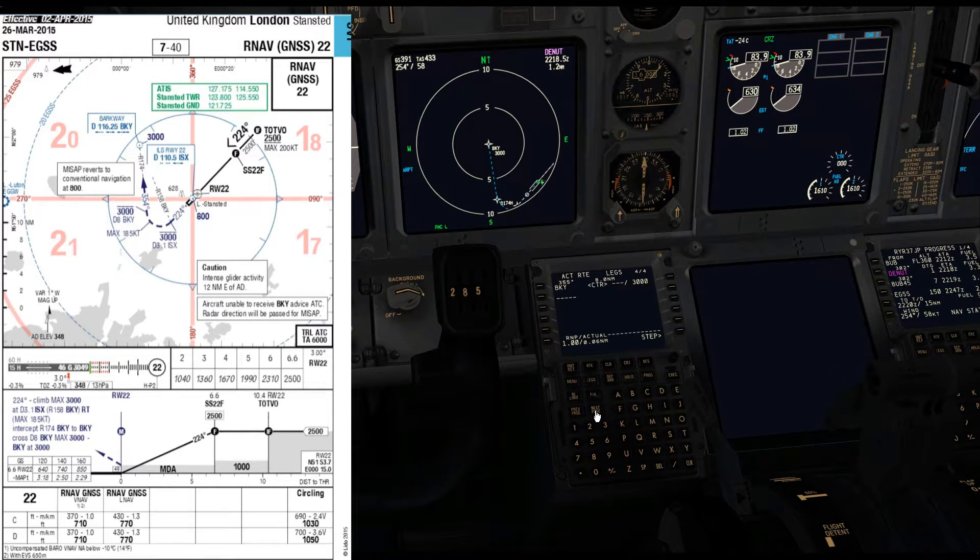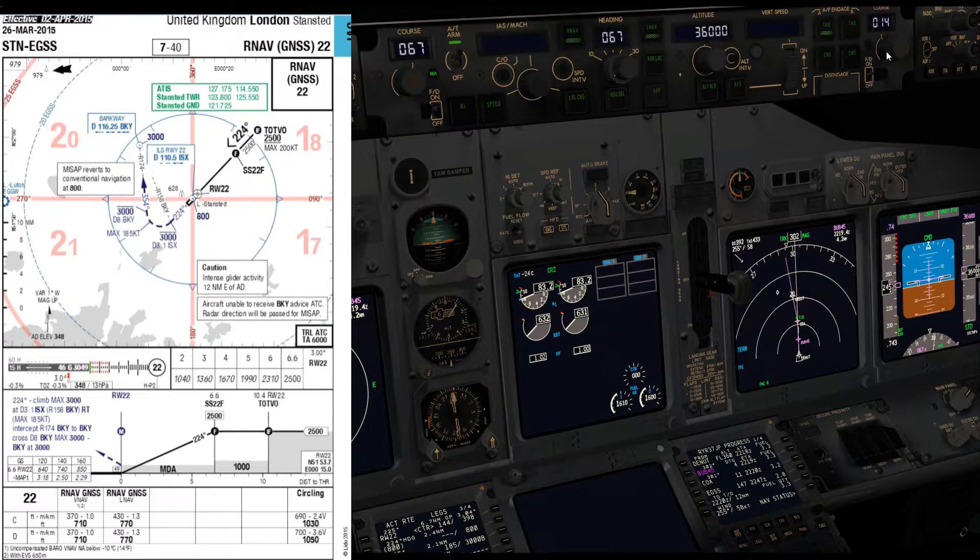We will for this approach descend down to the minimum descent altitude which, as you can see from the chart, is 710 feet. And those will be the minimums that we set on the EFIS control panel. It's virtual Ryanair procedure to set the raw data from the conventional navigation aids as a backup in case we have to revert from precision area navigation to standard radio navigation procedures. So that's what I'm doing here: setting up the ILS — India Sierra X-ray — on the left, and setting up the Barkway VOR on the right.